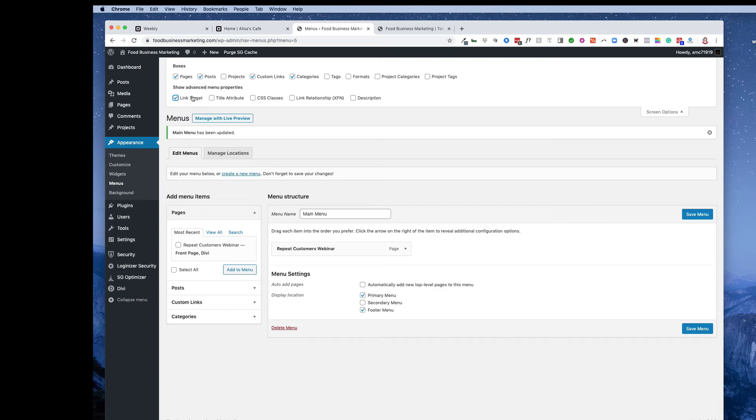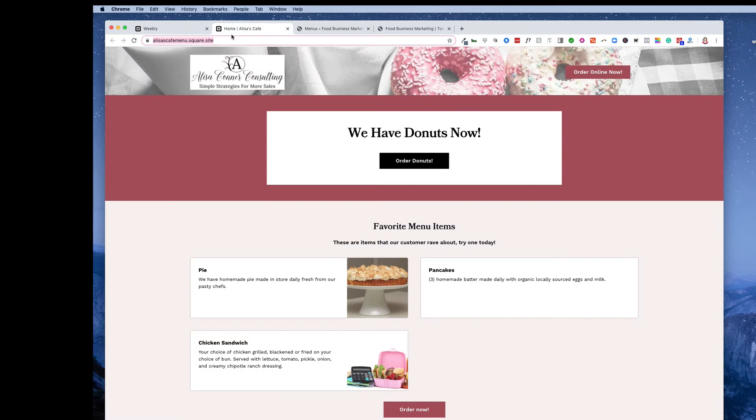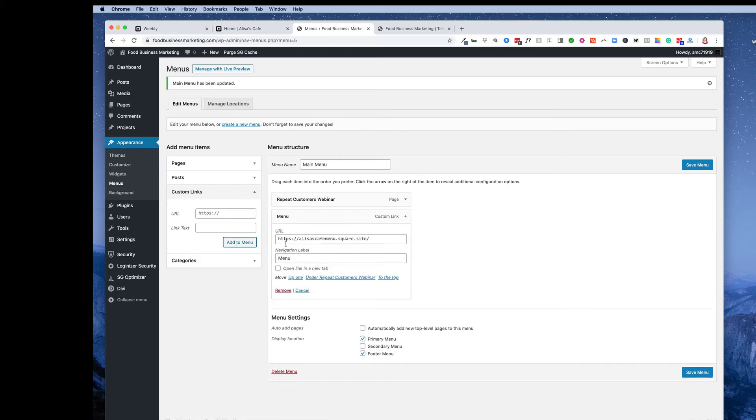The reason is: even though you're sending them to the store, they may have other questions on your main website and won't know how to get back. Make sure that's enabled, then hit Save. Now go to Custom Links — this is where you paste the URL we copied from the Square store. Paste it under URL, then label it 'Menu,' and once you add it to the menu, you'll see it appear. Open that item up and hit 'Open link in a new tab' — that's why we enabled it with Screen Options.